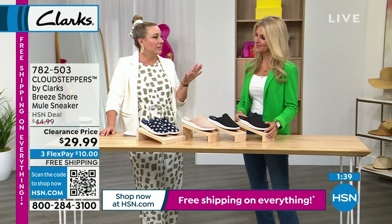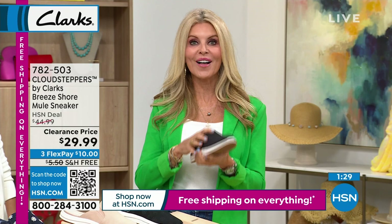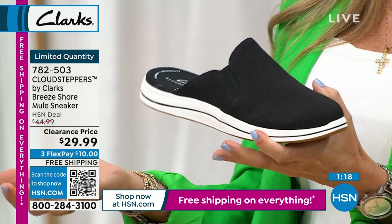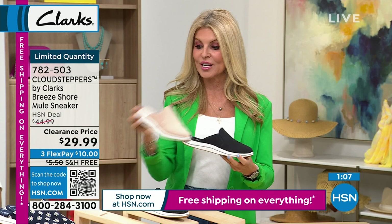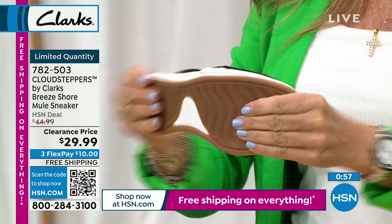Let's talk about the brand. Clark's has been around since 1825. Cloud Steppers have been around since 2015 and are all about comfort. This one has so much memory foam cushion — five millimeters from heel to toe cup — with an EVA insole. It's lightweight and flexible, and listen — it's machine washable. Get these dirty, throw them in the washing machine, let them air dry. There's hidden gore on each side for flexibility.